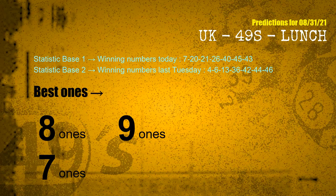According to the statistics above, with winning numbers today 07, 20, 21, 26, 40, 45, 43 and winning numbers last Tuesday, the most frequent following ones are 8-ones, 9-ones, and 7-ones.